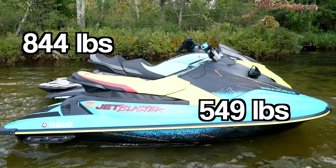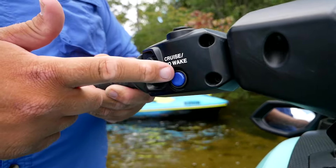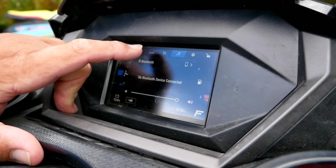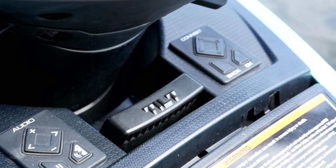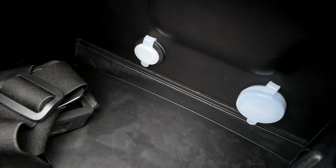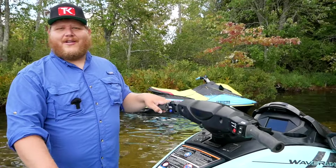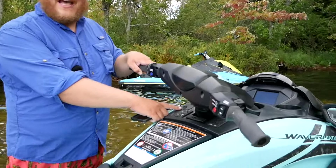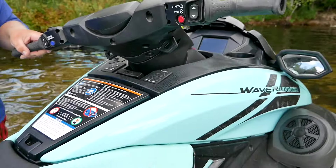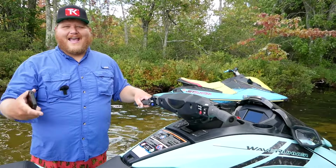What you're also paying for on the bigger unit are all the features. On the handlebars there's cruise control, a fancy slow-speed docking mode, and a touchscreen giving you fuel economy, navigation, and water temperature. There's also connectivity — a spot for your phone in the storage with USB ports to keep it charged. Hook it up via Bluetooth and you can crank your tunes through the speakers. Yamaha even added a microphone, so if you have Alexa on your phone you can ask it to play music right out on the lake. Just like a modern car, the connectivity on these PWCs is really something — but you've got to go up in the range to get it.